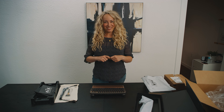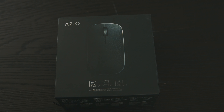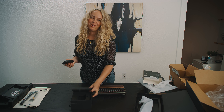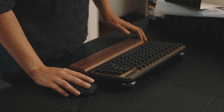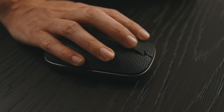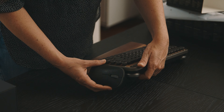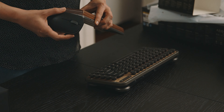Next I'm going to unbox the mouse that's supposed to go with it, so let's see if those finishes match. This is the Azio retro classic mouse, and the packaging is similar to the keyboard — black leather and gunmetal. Comparing it to the keyboard, the gunmetal color does feel like it's pretty close — a closer match to the keyboard than the wrist rest.